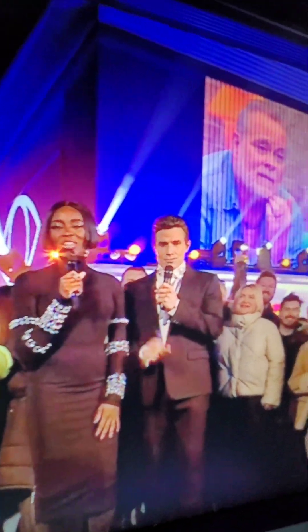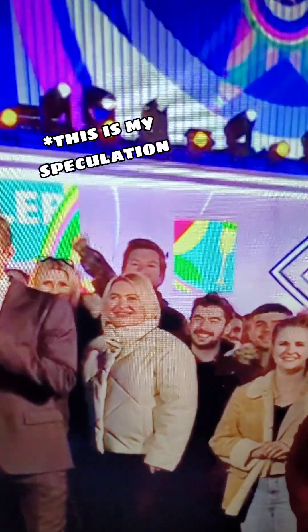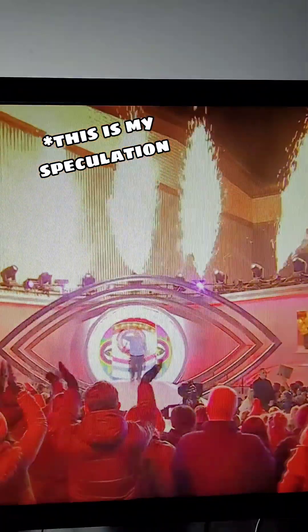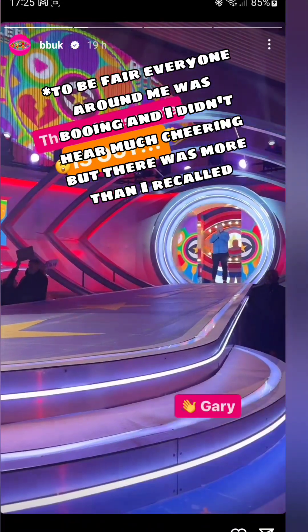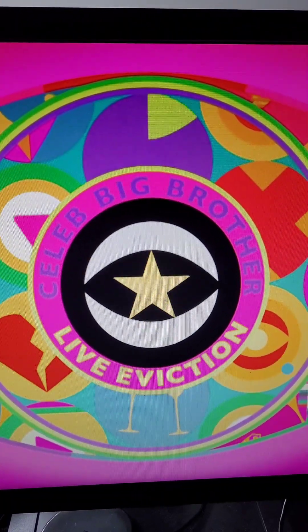Here's a bit of behind-the-scenes info. If the person being evicted gets booed — although maybe this is just for everyone — they play cheers on the TV and music. For example, I was just at Gary's live eviction, and here's what it sounded like on TV versus what it sounded like in person. I was standing behind the person who took this video. So on TV, the music and the cheers really drown out the boos.